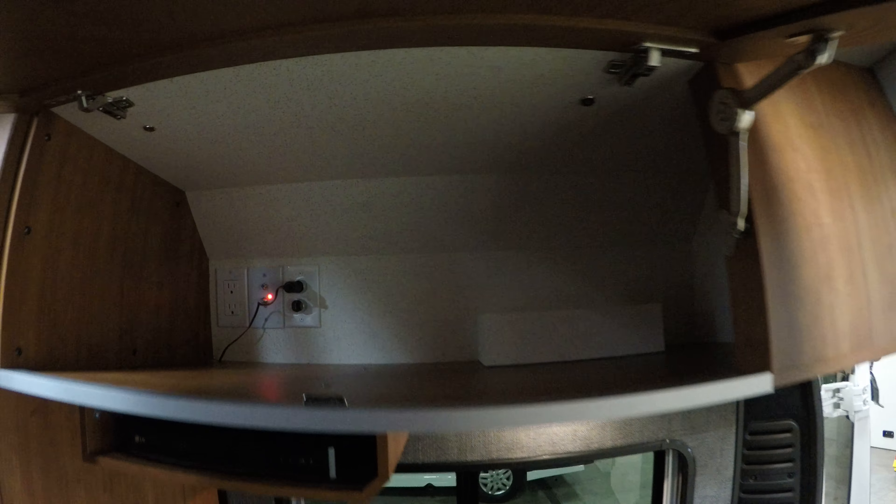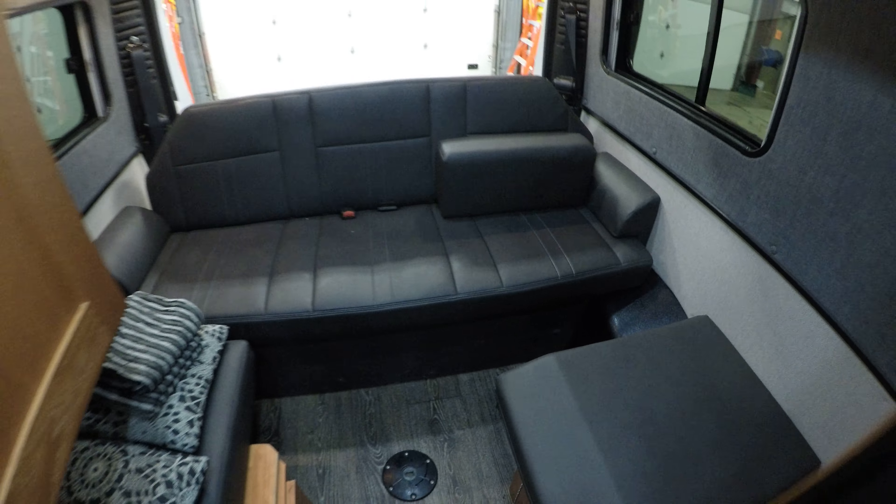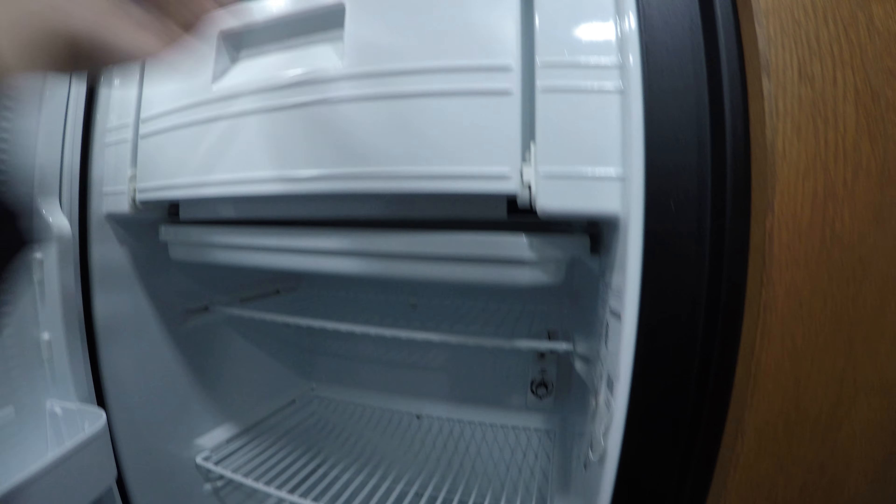Hanging storage right there. Air conditioner above me. There's your Blu-ray player. Storage on this side and storage on this side. This all goes into a bed, and there are seat belts there for you as well. There's your freezer, your fridge.